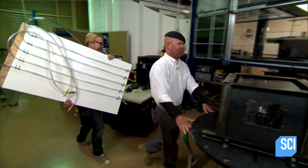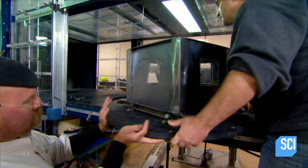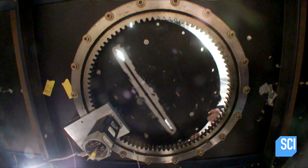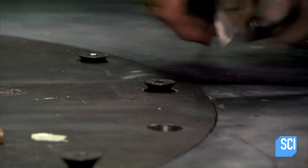Senior Research Engineer Kurt Long has kindly offered his miniature wind tunnel for testing. We just bolt it down and we're ready to go.